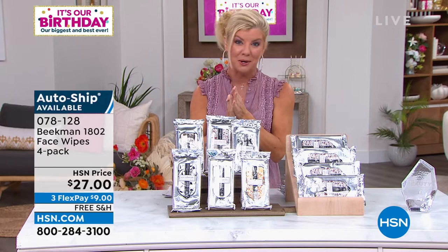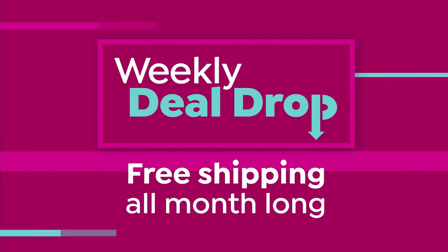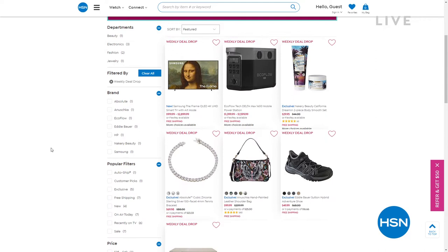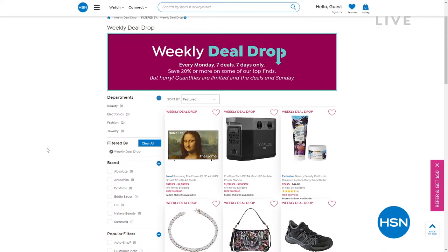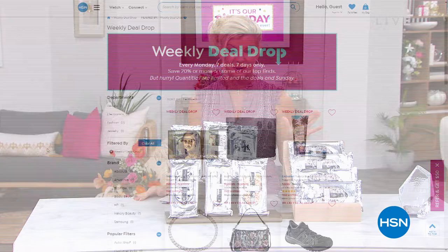A reminder about the HSN weekly deal drop — every Monday there are seven new deals available for seven days only. Shop early at hsn.com on Mondays; deals are good through Sunday or until they sell out. Search 'weekly deal drop' at hsn.com to see all seven revealed. Coming up: our number one special — the best of the best — including the first time ever with a tote bag.